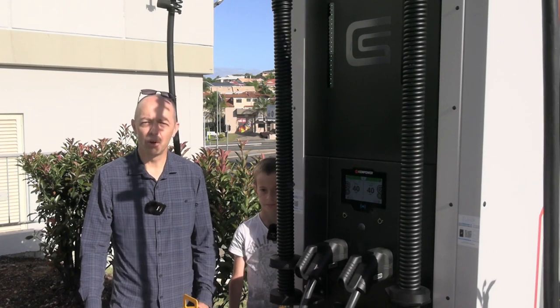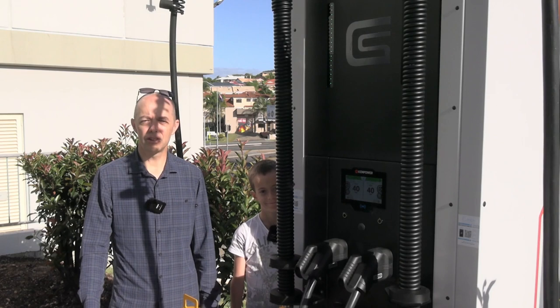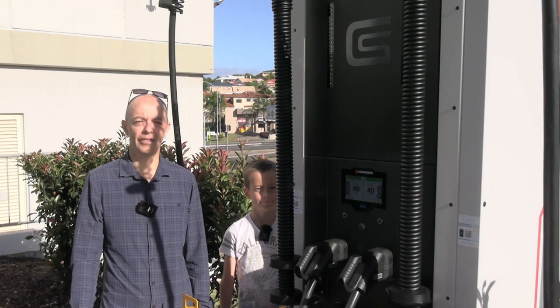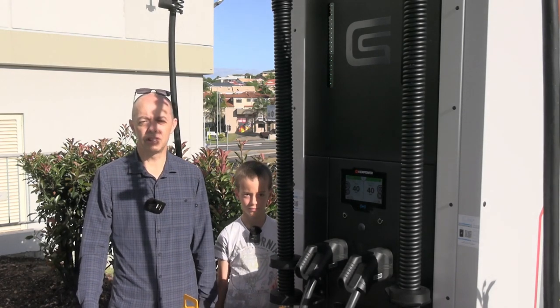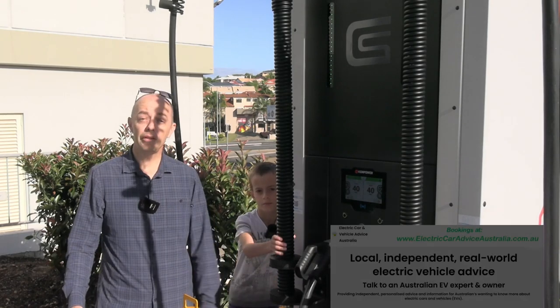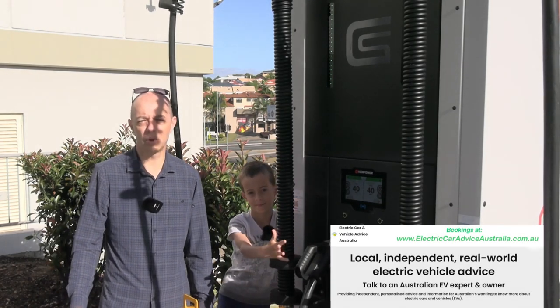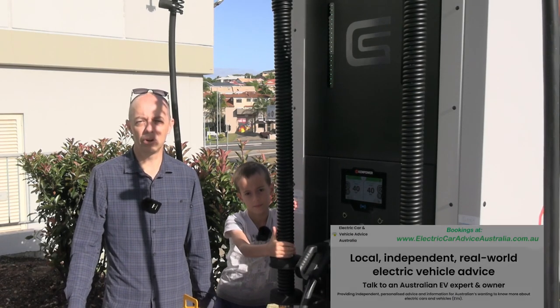My name's Greg and welcome to Electric Car Australia, the Aussie YouTube channel for those wanting to know a little bit more about electric cars and sustainable living technologies. Please hit that subscribe button so you don't miss any of our future videos. And if you're about to take the plunge and want some personalised independent one-on-one advice, check out the website below and you can book an appointment with us.